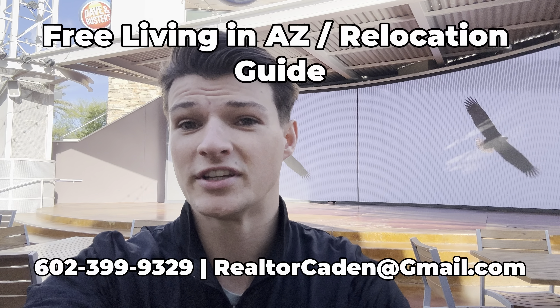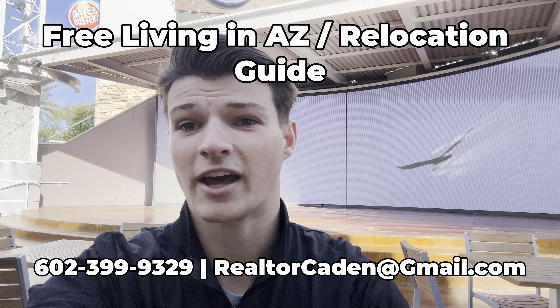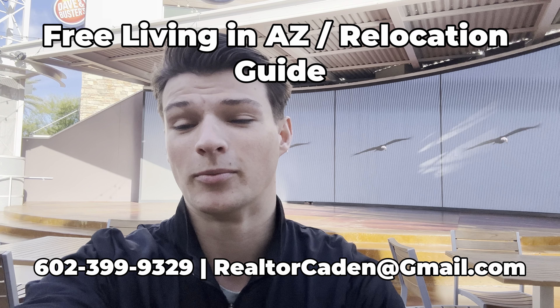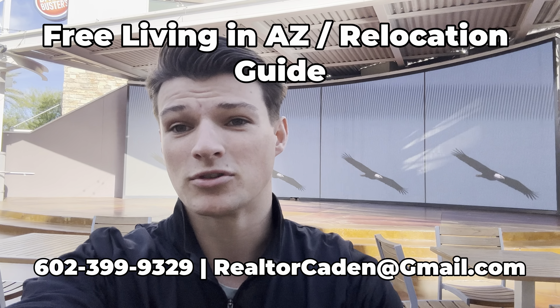I hope this video got you everything you need to know about the Desert Ridge area. I have that free relocation guide — living in Arizona guide — so just reach out and I can send it your way. I am a licensed real estate agent here in the greater Phoenix area, so if you are planning to move, I'd love to help. My name and number are on the screen, and I will see you in the next video.